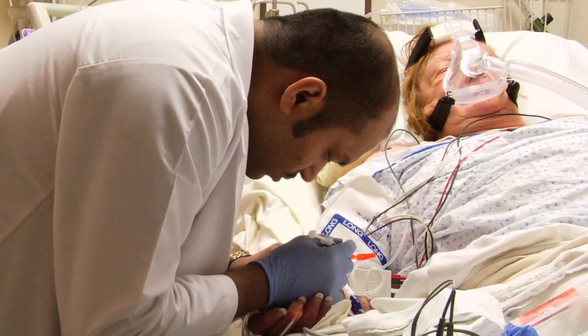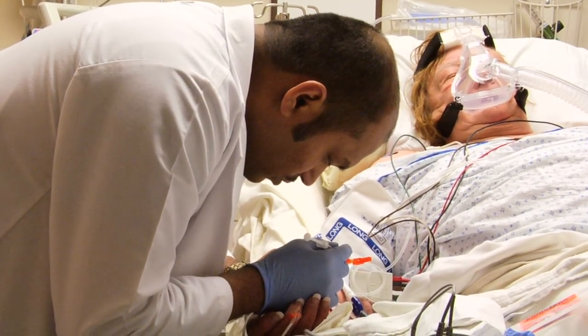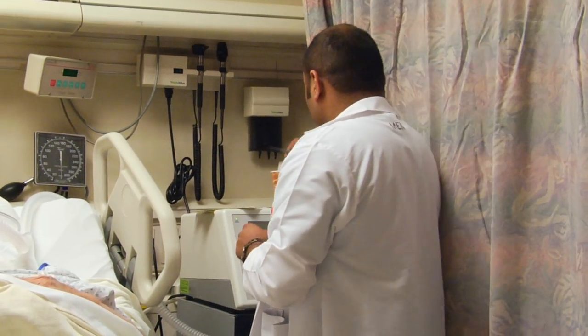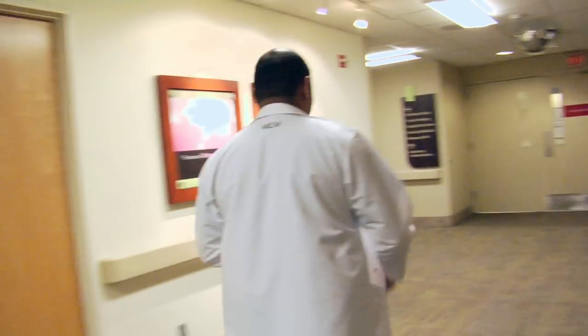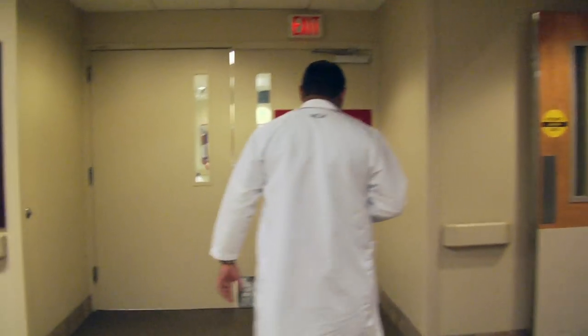In order to make changes on a patient's ventilator or BiPAP machine, we have to take an arterial blood sample. We bring it down here to the lab to run the test on it. The test will tell us how the patient is breathing, and looking at the test results, we make changes on the vent or the BiPAP.